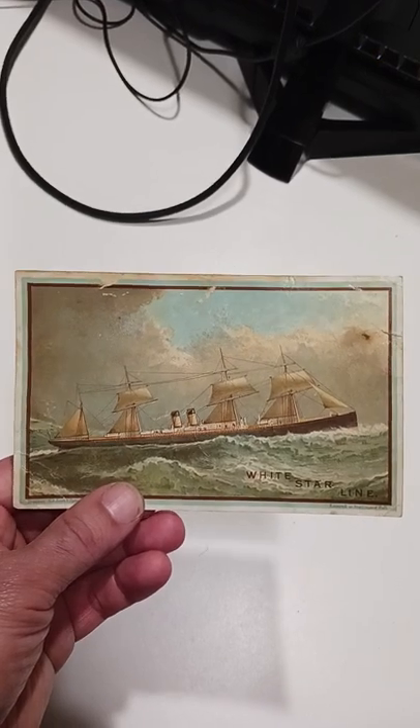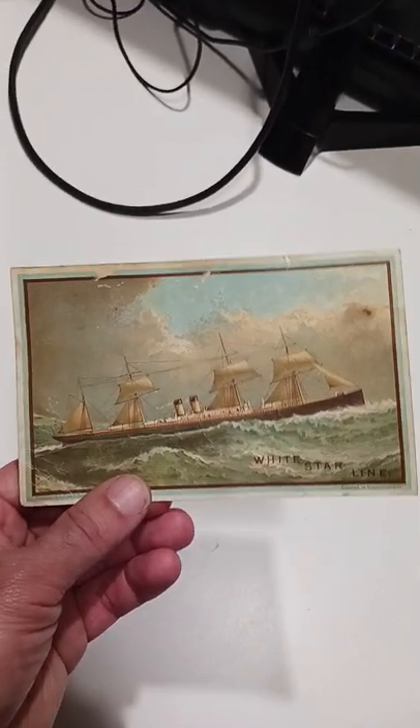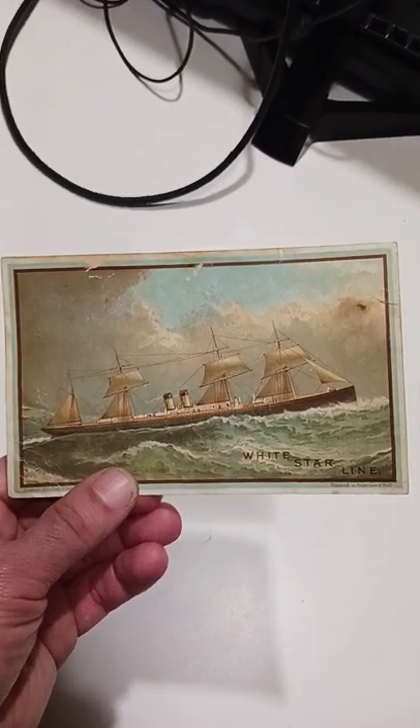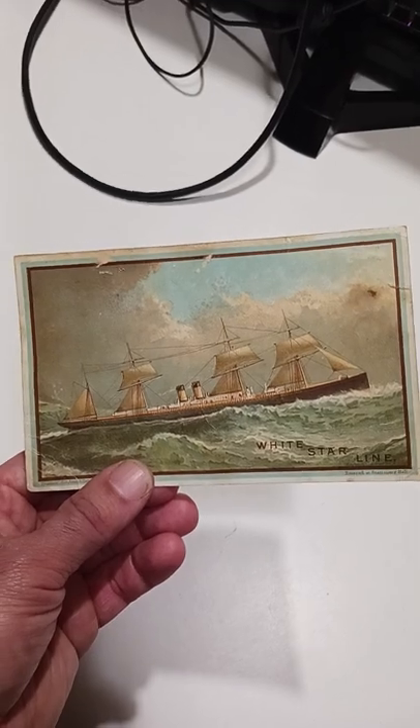The White Star Line had been around for a long time, so there are a ton of things you will find — all sorts of collectibles: plates, dishes, uniforms, buttons, and the whole works. But they're all worth money.